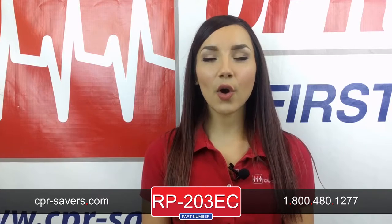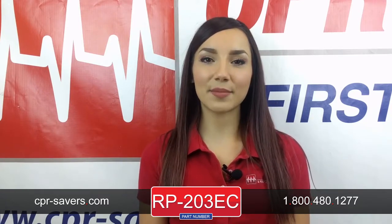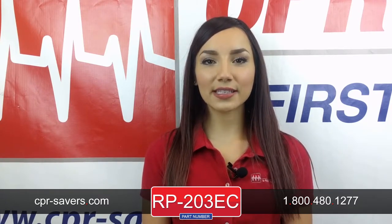Check out this product on our website at CPR-Savers.com and type RP-203EC into the search bar to be brought to the product page, or call our customer service excellence team at 1-800-480-1277. Thanks for watching!